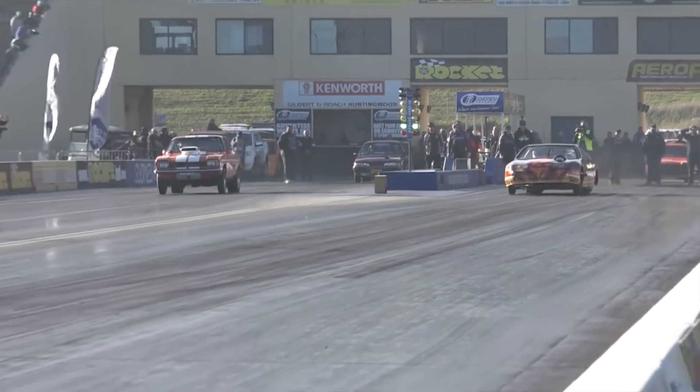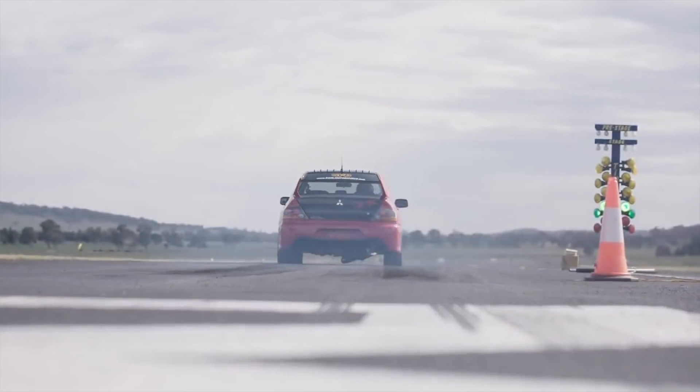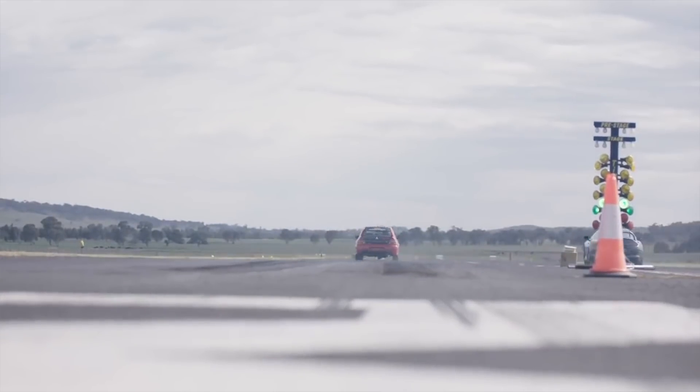TRP 300ZX — world's fastest and quickest RB powered car. Roll racing wins with their Red Rocket Evo 9.